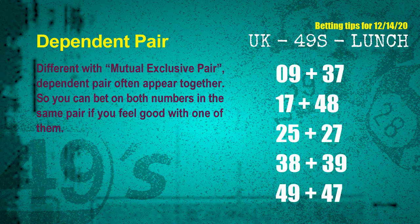Some numbers are mutual exclusive, some are dependent. Numbers in the same dependent pair you can bet on both, because they are often drawn in one draw. The dependent pairs for next draw are: first pair 09 and 37, second pair 17 and 48, third pair 25 and 27, fourth pair 38 and 39, fifth pair 49 and 47.